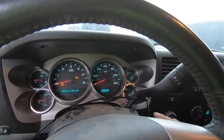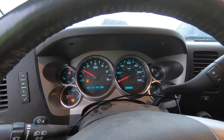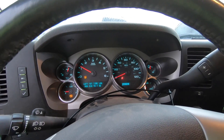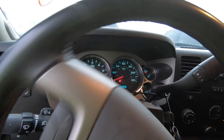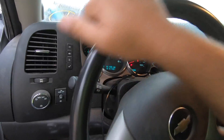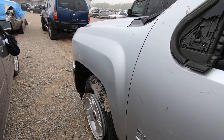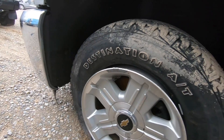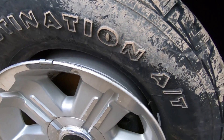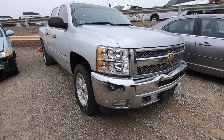It fired right up. Started right up — solid. Good oil pressure, no gas issues. Let's make sure the steering turns; sometimes with suspension damage you get a steering wheel that won't turn at all. This one turns freely. This tire is completely off the bead — the rim is no longer attached — but everything else looks good. This could be a contender.